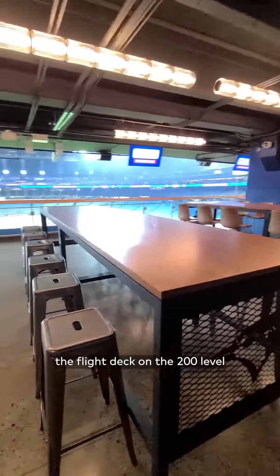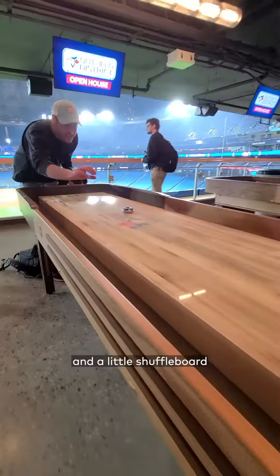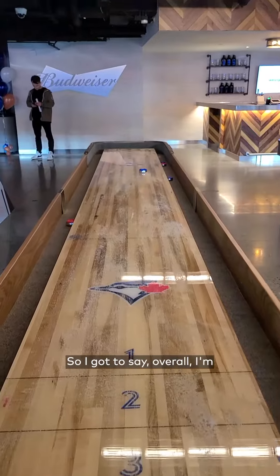We also checked out the Flight Deck on the 200 level, which had a bunch of arcade games, live music every home game, and a little shuffleboard if that tickles your fancy.